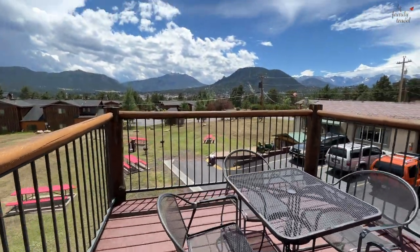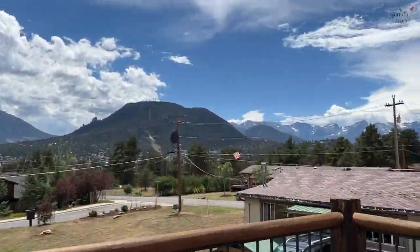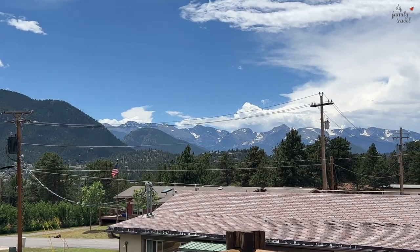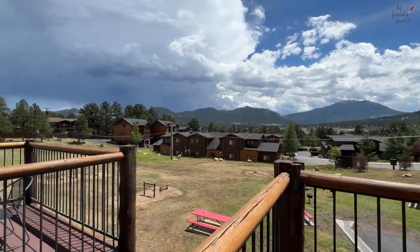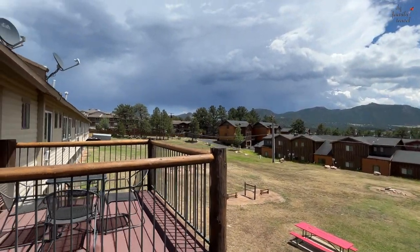The balcony had a decent amount of space and the views were just the best part, to be honest. You have views of the mountains straight ahead and really on both sides.